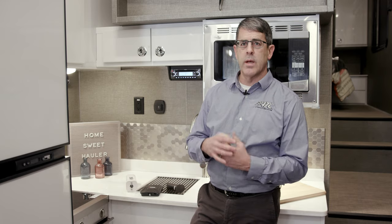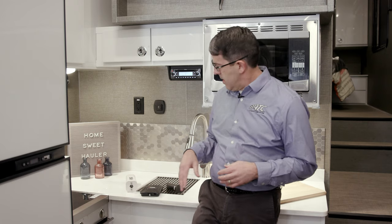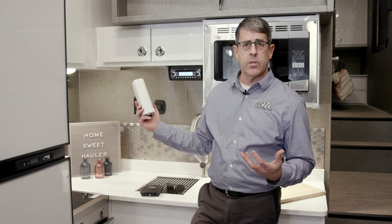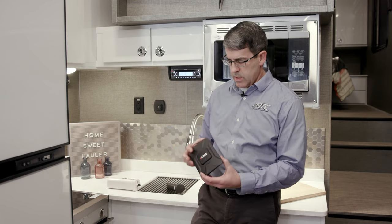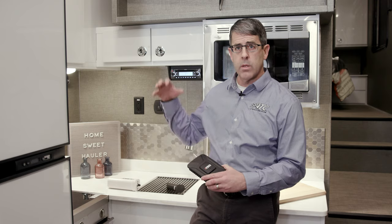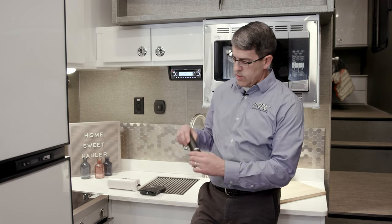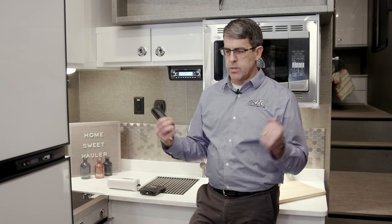We want to add a great cell phone booster. Some of our customers have added this by themselves, and we've now made it a standard option, so we've got a lot of good feedback that this works well. Basically, we install an antenna on the outside of the trailer, run it into the signal booster, which amplifies the signal, and then this will be set up inside your trailer to boost it to your cell phone.